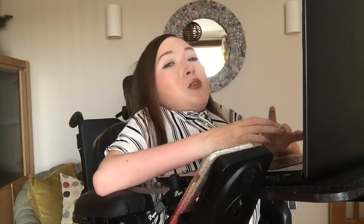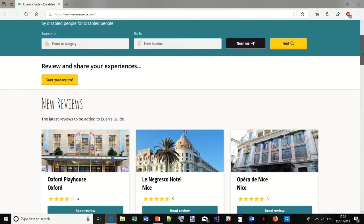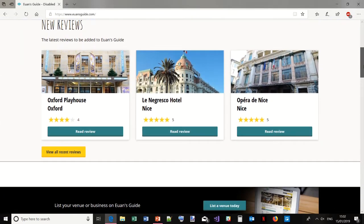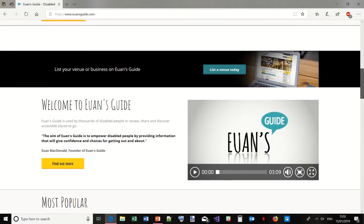I've logged in already because I don't want anyone to see my details. This is the homepage — you have different reviews that have come in. Someone has obviously been to Nice recently and wrote a few reviews there. There's the Oxford Playhouse there too, and just some information about YouInside.